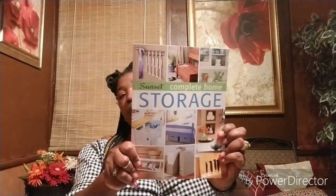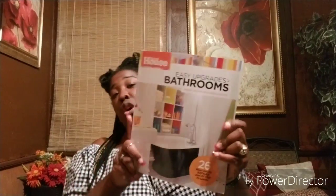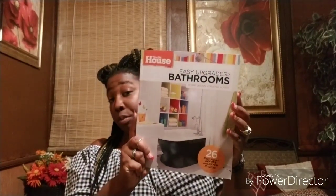The next book I picked up is called 'Sunset Complete Home Storage' — I'm always trying to figure out some way to store things in my house. It has very colorful pages, so that's another coffee table book. Then the last book I picked up is 'This Old House: Easy Upgrades for the Bathroom' — smart design and trusted advice with 26 real-world before-and-after projects. I'm going to refresh my bathroom, so this is great.